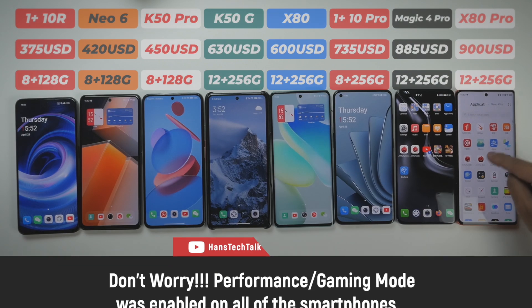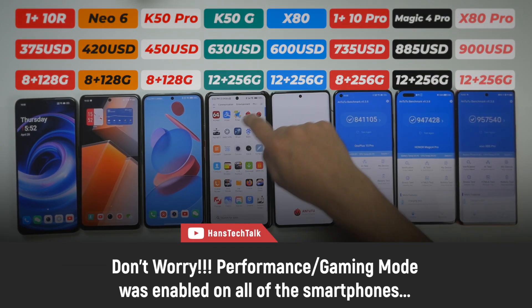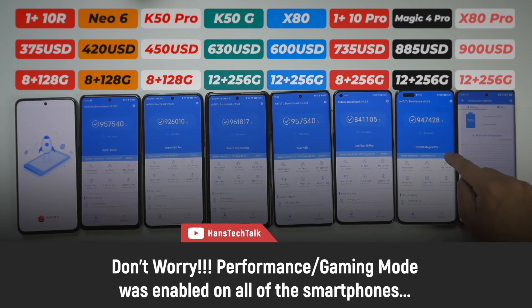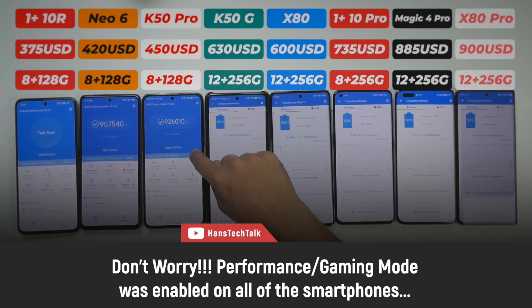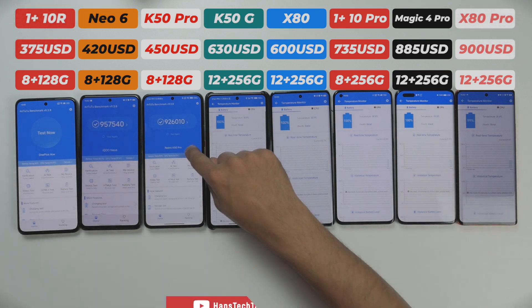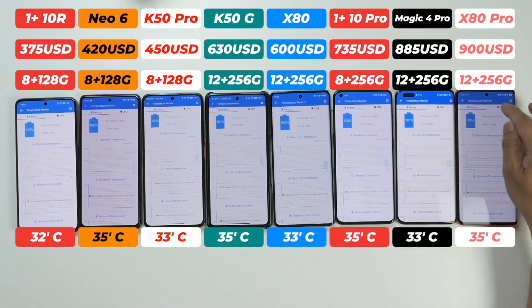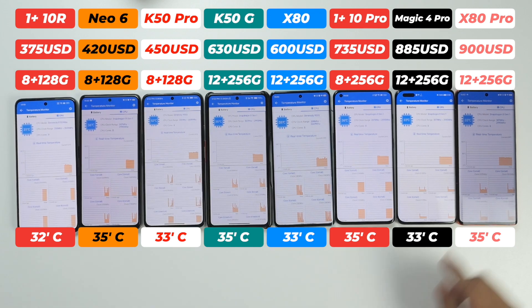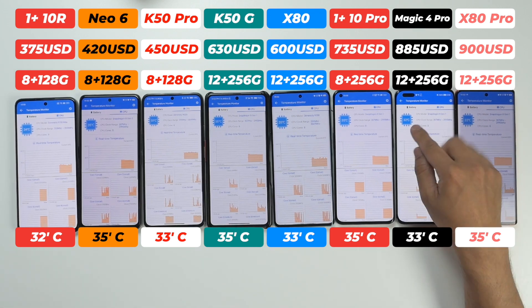The room ambient temperature is 26 degrees Celsius. There is nothing running in the background of these smartphones, all are connected to the same Wi-Fi network, and all have been recharged to 100% battery. Let's check the starting temperatures.